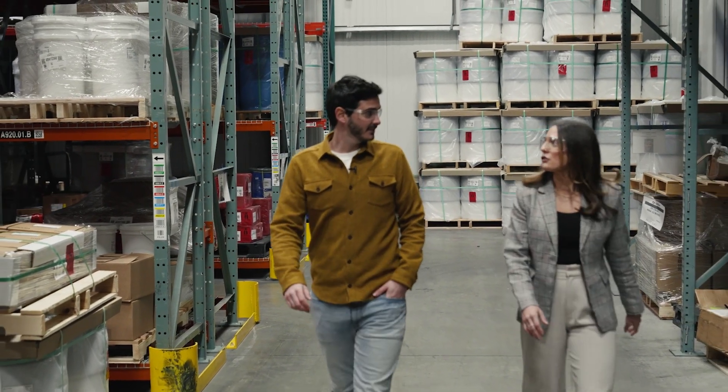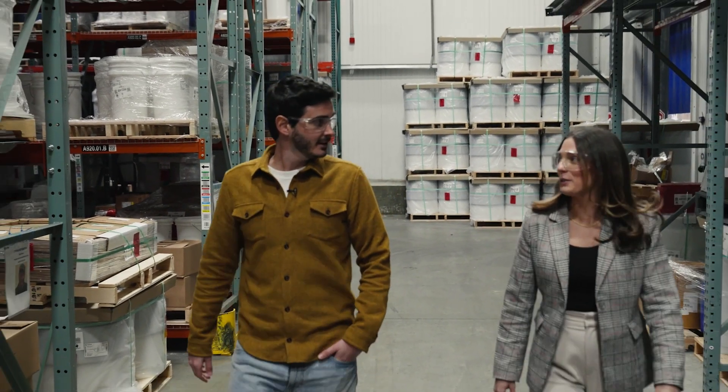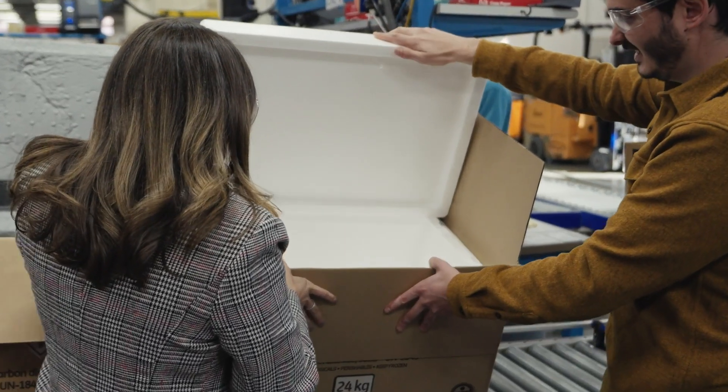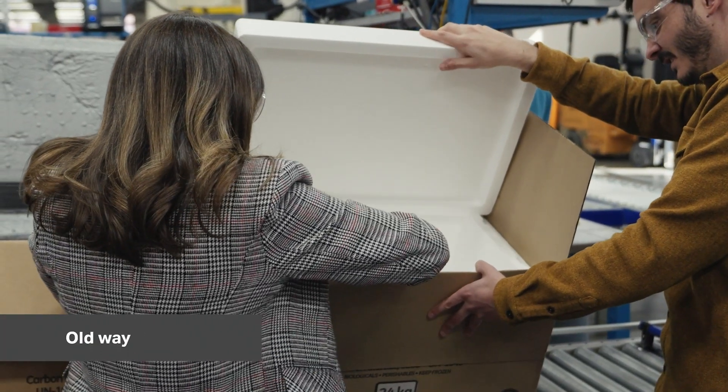Cytiva knew this ambition would require collaboration. Timberpack has built their mission on providing sustainable packaging materials to replace plastic packaging. So to align with Cytiva, who also is very ambitious in terms of sustainability, it's great to be able to bring our values together and develop sustainable packaging together.